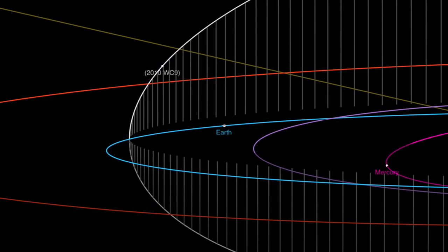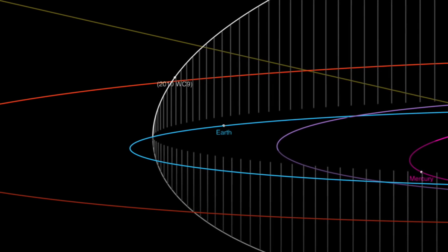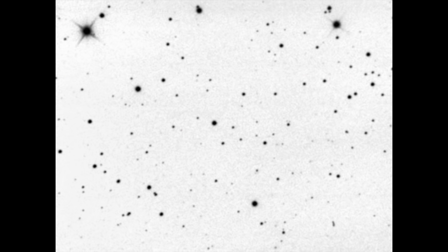You might recall that a Tunguska-sized asteroid was to zip between the Earth and Moon, just outside of Earth's orbit. It indeed did so last night, as seen by one amateur astronomer here from Australia. The little rock flew by and it's heading for the southern half of the solar system.